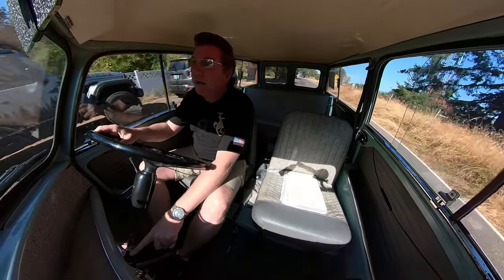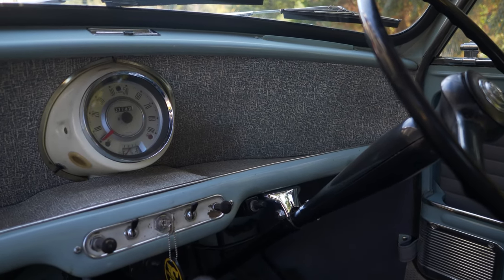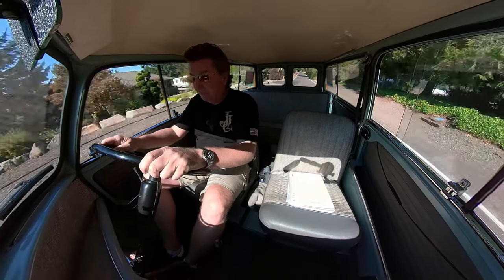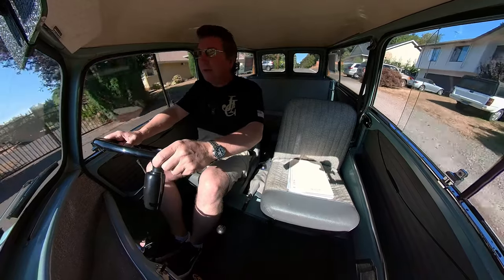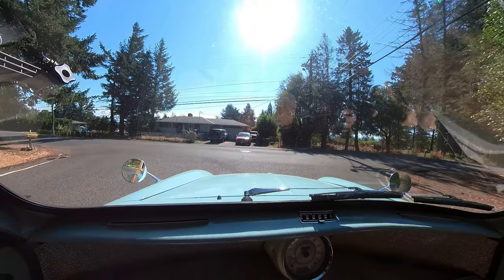This has the classic push-button windshield squirters — you pump it and it squirts a little water on the glass. It's not very much, just a goofy little thing. 1962, remember? And for you youngsters out there, this has a floor button high-beam switch. You push this button with your foot and those are the high beams — very cool.